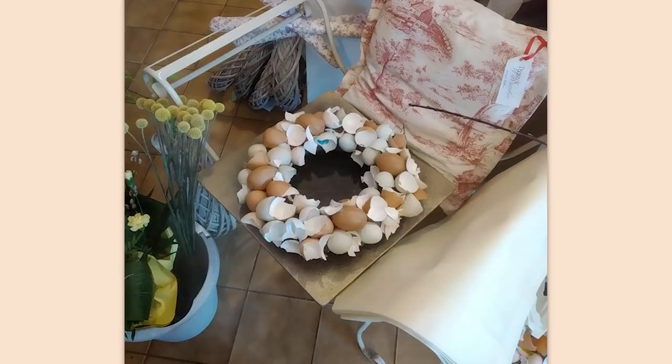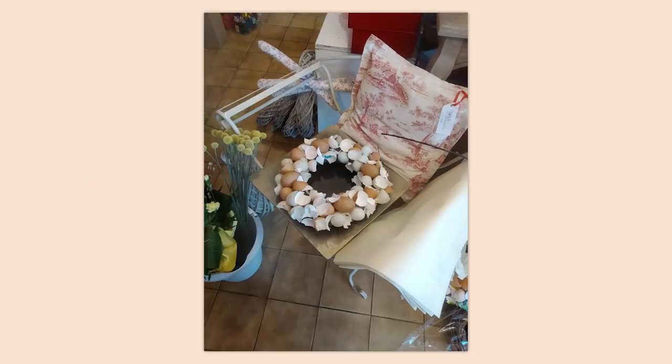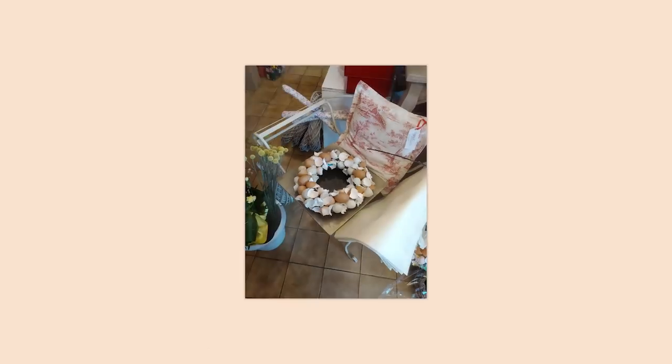Wait, is it an eggshell wreath? Why is it in a chair? This smells like a Pier 1 Imports — is this Pier 1? There's a reason they went bankrupt.